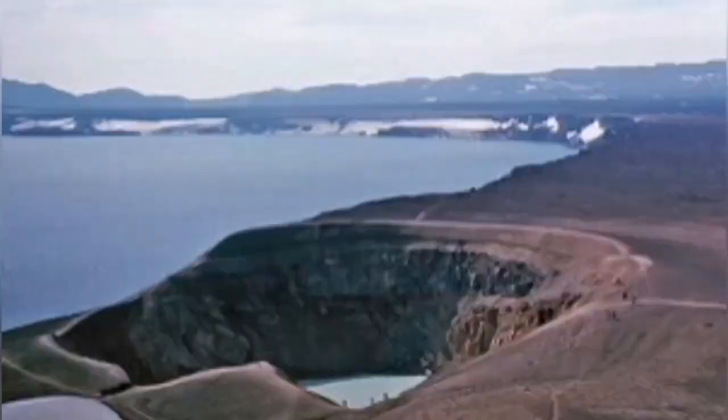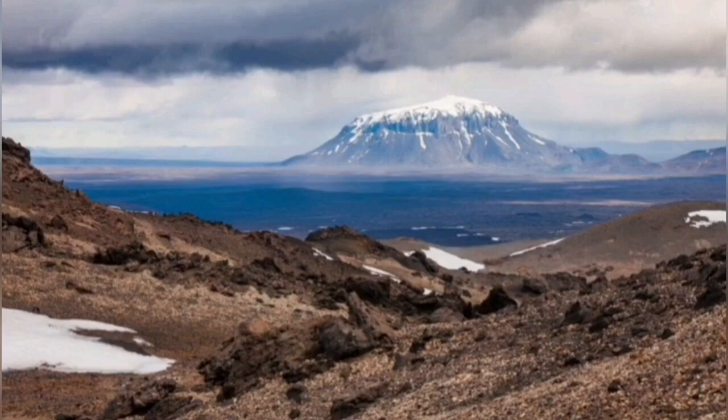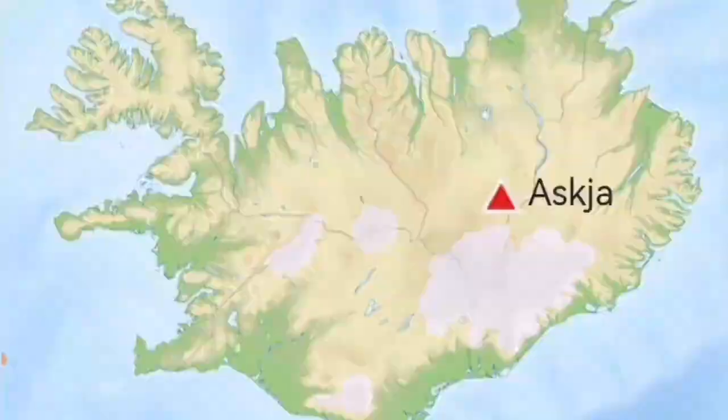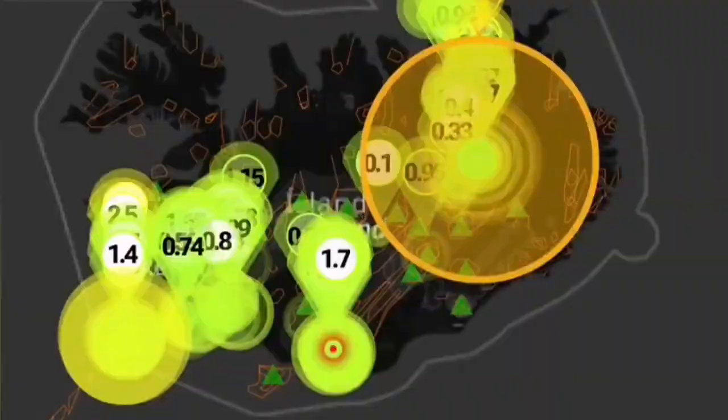When these kinds of volcanoes erupt in Iceland — which are lake-based, as you can see from the lake shore — they will create a huge ash plume all across Europe. It's called Askja. And today Askja had a magnitude 3 earthquake.